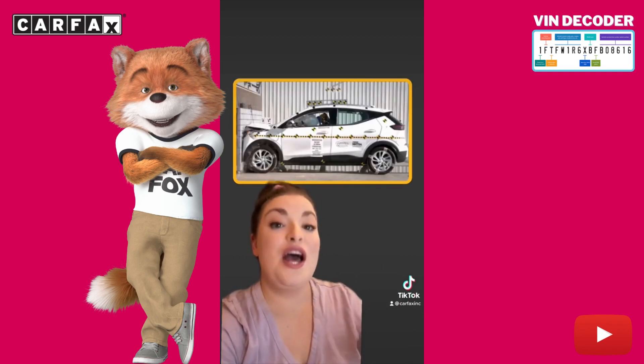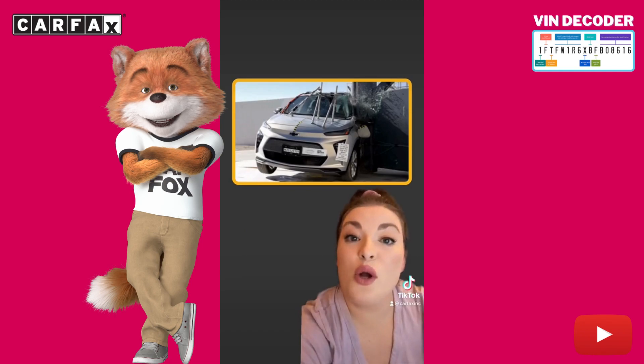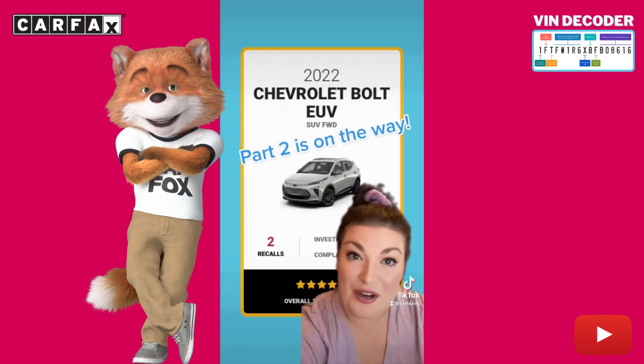But good news — the Bolt EUV was crash-tested at NHTSA on November 9th, 2022, and got an overall score of five, the highest score possible, with the rollover test garnering a four. In other words, the car is very safe.